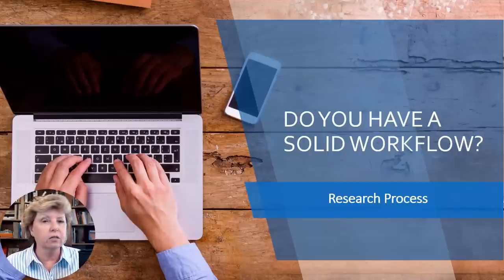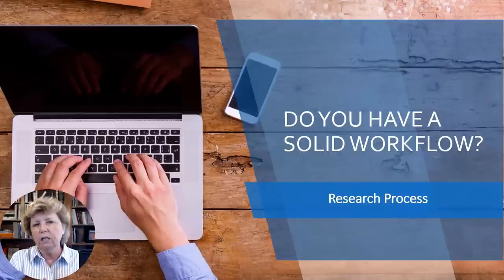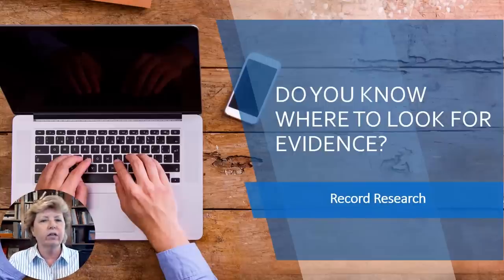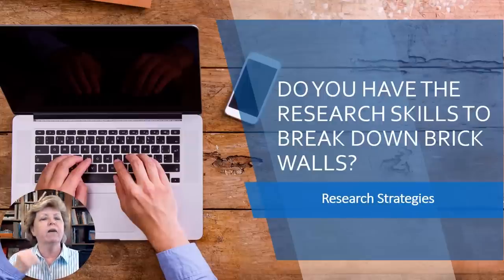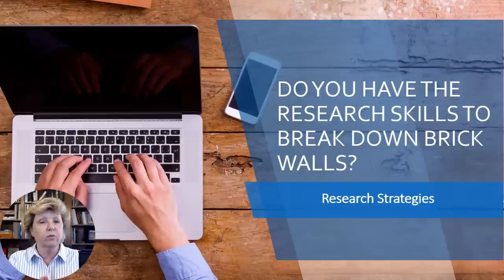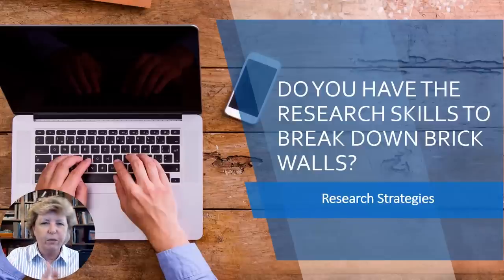My next question is: do you have a solid workflow? This speaks to research process — do you have a clean, methodical workflow to get you from point A to point B? Do you know where to look for evidence, whether that's records research or DNA evidence? Do you have the research skills to break down brick walls? Once you learn these skills, you can use them over and over again, generation after generation.